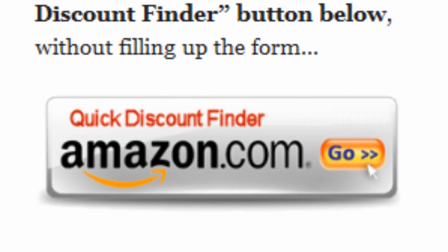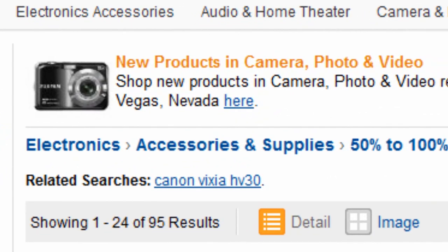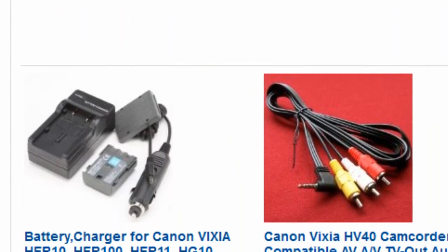Or you can just click on the quick discount finder button without using the form. You will be directed to this page — electronics 50% off or more. Amazon Discount Finder has searched the entire Amazon database and found these hidden bargains that may save you lots of dollars.